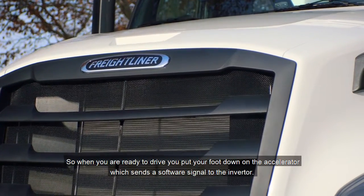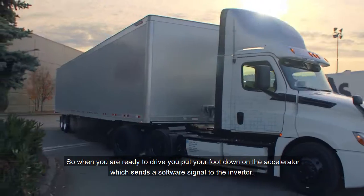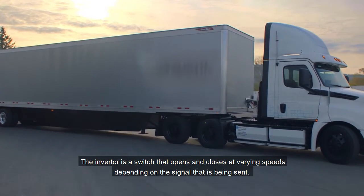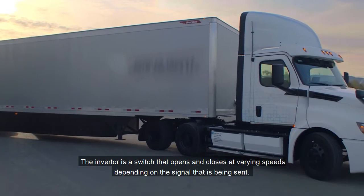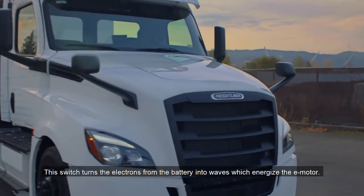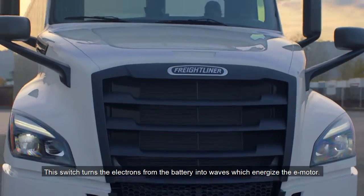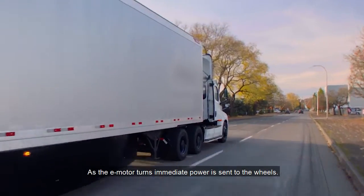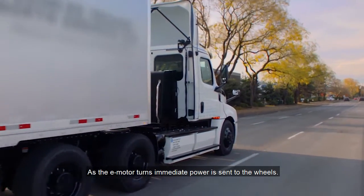When you're ready to drive, you put your foot down on the accelerator, which sends a software signal to the inverter. The inverter is a switch that opens and closes at varying speeds depending on the signal being sent. This switch turns the electrons from the battery into waves, which energize the e-motor. As the e-motor turns, immediate power is sent to the wheels.